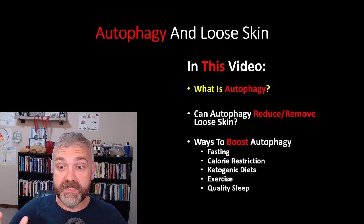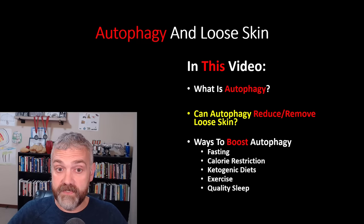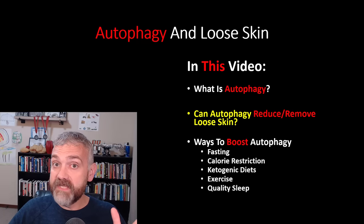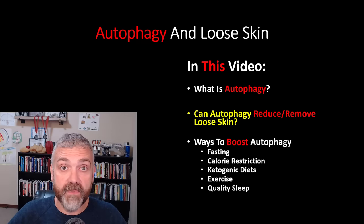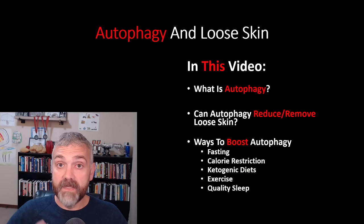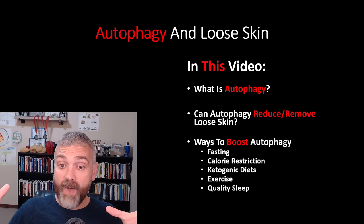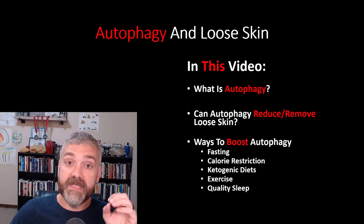We're going to cover the relationship between autophagy and skin health. Then we'll ask: can autophagy reduce or remove loose skin? I specifically say both reduce and remove, because the things we do that will decrease your loose skin while losing weight can also be used to get rid of it once you've lost the weight. Then we're going to look at ways to boost autophagy, including fasting as our primary focus, but also calorie restriction, ketogenic diets, exercise, and quality sleep. Be sure to stick around to the end — I'll share how I use all of these methods together to maximize autophagy and minimize loose skin.